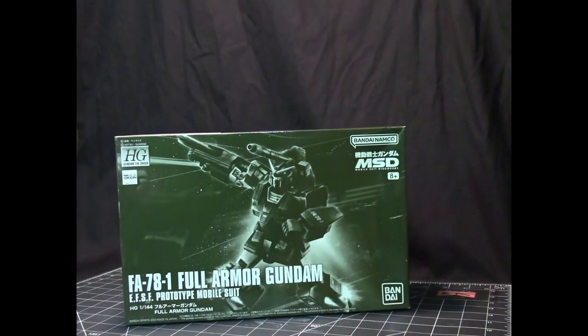This is the Full Armor Gundam, which is part of the Origin stories — the prequel to the Universal Century, covering the first year war and the rise of Zeon.